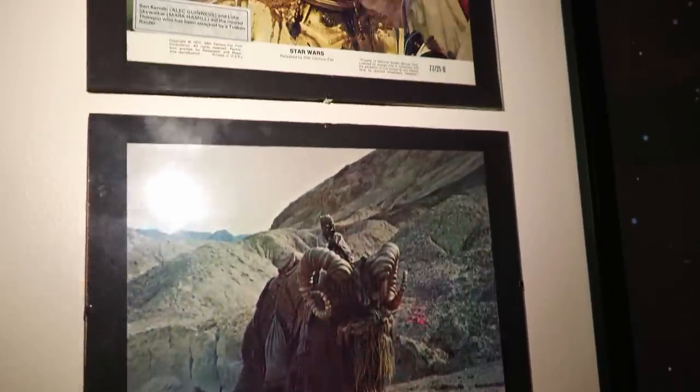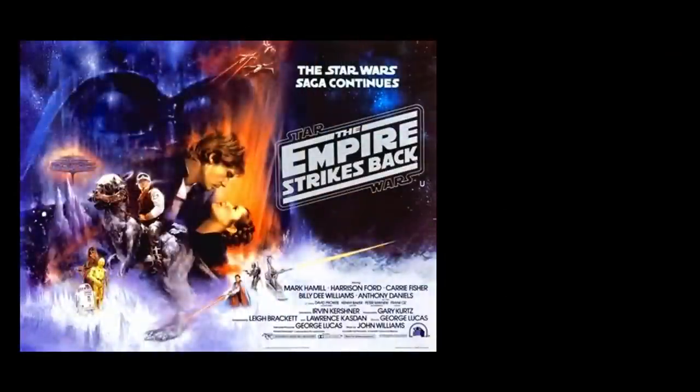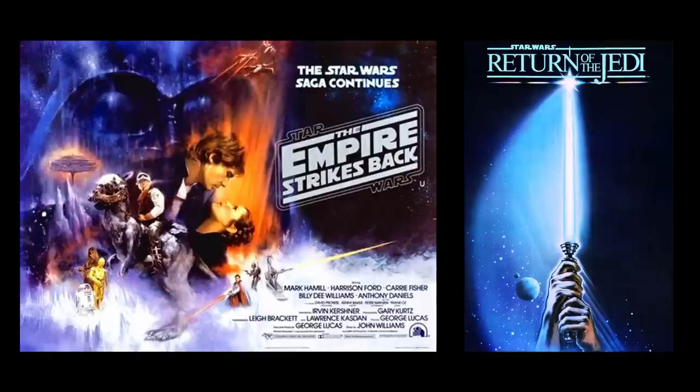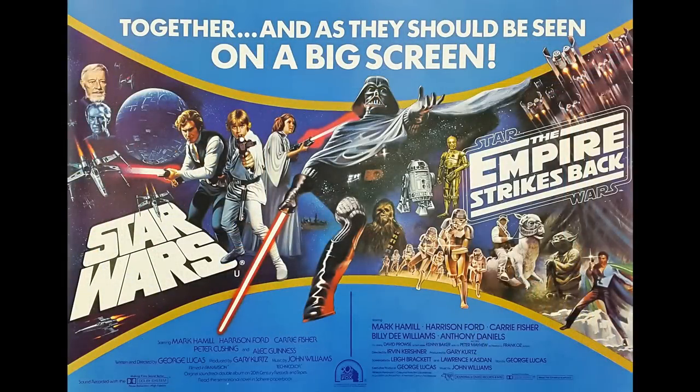It became the highest grossing film at the worldwide box office up to that time, but in terms of audience numbers, Gone with the Wind was still some way out in front. The two sequels, The Empire Strikes Back and Return of the Jedi were also hugely popular, but after 1983 that appeared to be it, and we would never get any more Star Wars films.